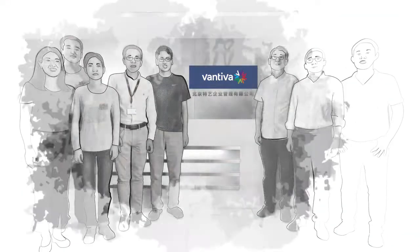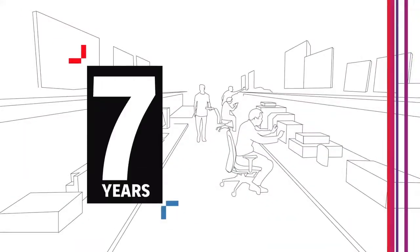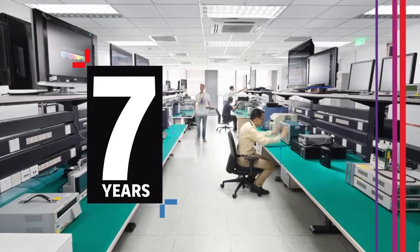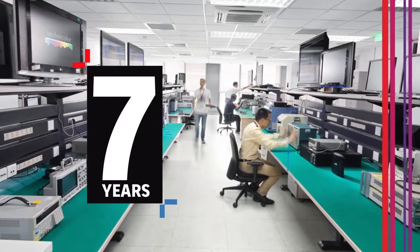This Technicolor fibre lab is run by a highly skilled team who has more than seven years of design and field experience, finding and solving a tremendous number of interoperability issues that are not covered by the BBF 247 and TR 255 standards.